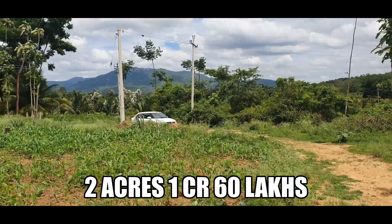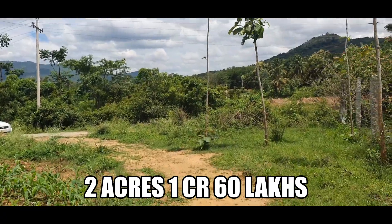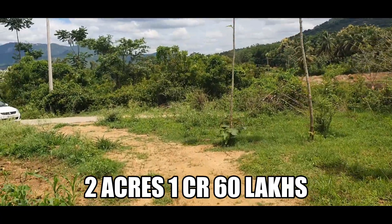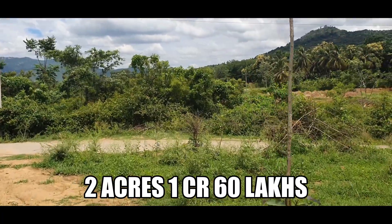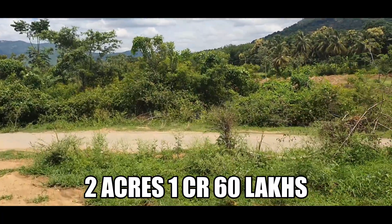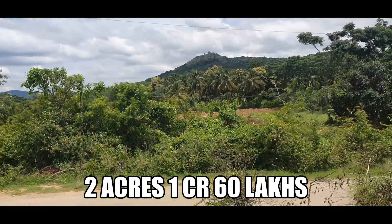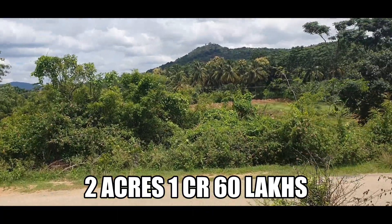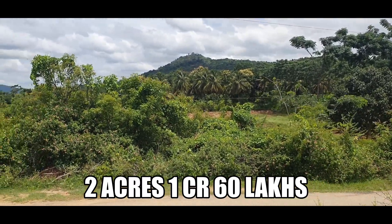If you have any queries, do call me — my numbers are displayed. Do like the video, comment and subscribe. Please stay safe. Once again, the thar road for you — have fun, stay safe, enjoy, bye bye!